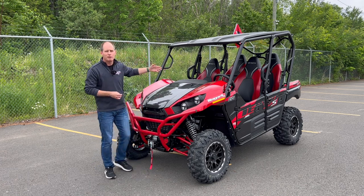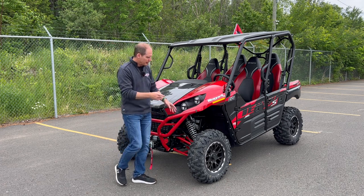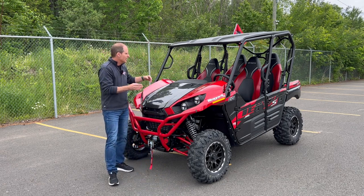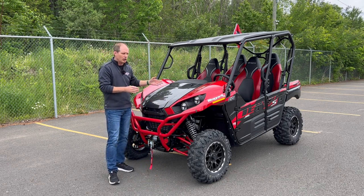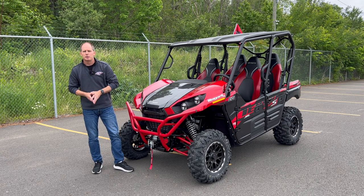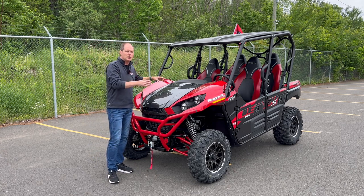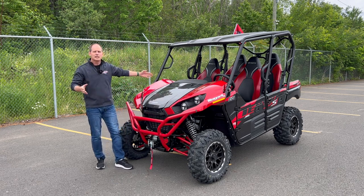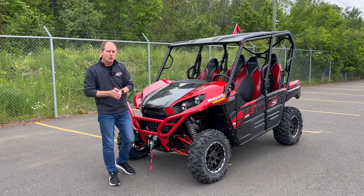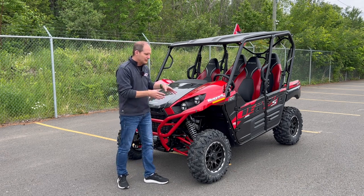This happens to be the four-passenger version of the Teryx model. The four-passenger version shares a wheelbase with the two-passenger version but has a shorter bed and gives you those rear seats. Although the spec sheet says this is a little bit longer, it's really just the overhang of the bed. What you end up with is something that is very trail-capable — filming here in New Brunswick, Canada, you have a lot of trails this is just perfect for, and you haven't got a crazy extended wheelbase.